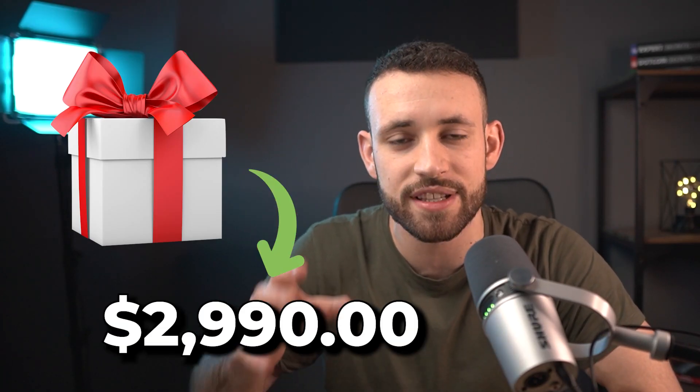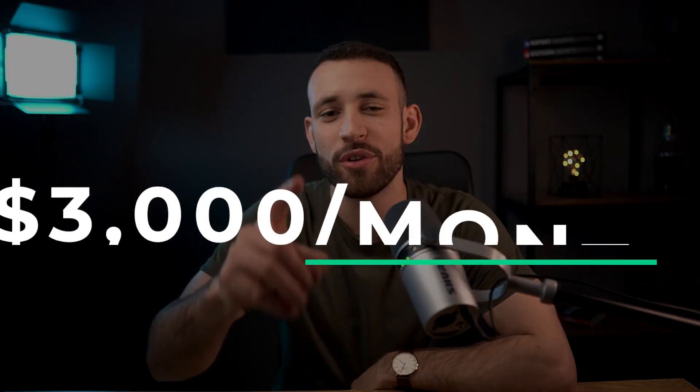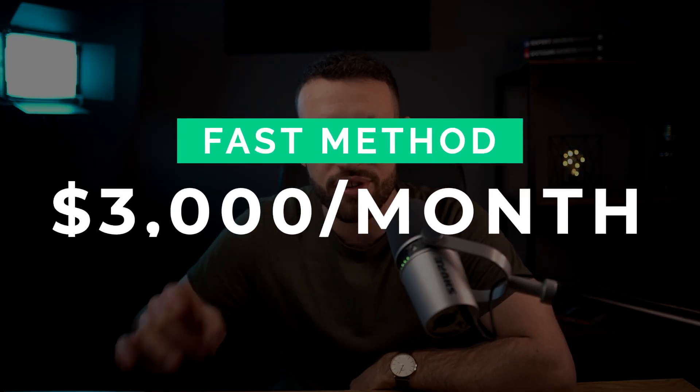Because in this video I'm going to show you how you can convert free products into $2,919 a month as a complete beginner working just 30 minutes a day. I'm going to show you one fast method on how to start making something around $3,000 a month working just 30 minutes a day.